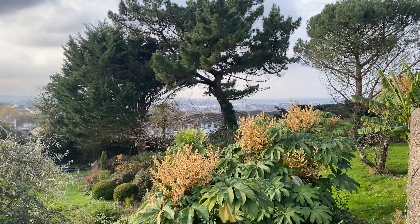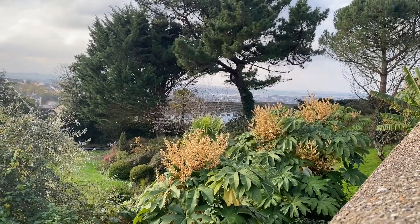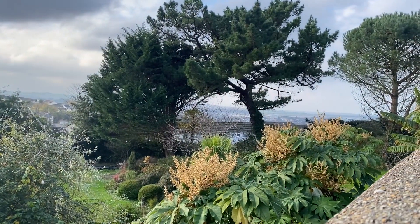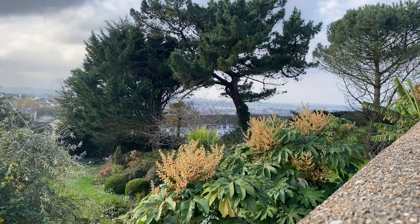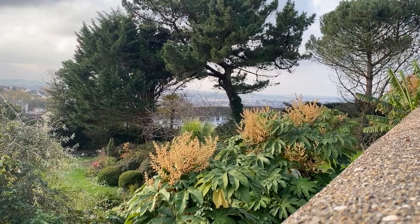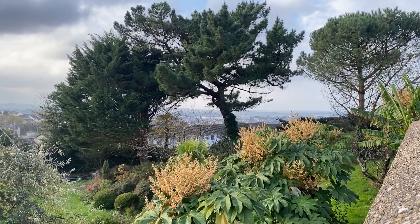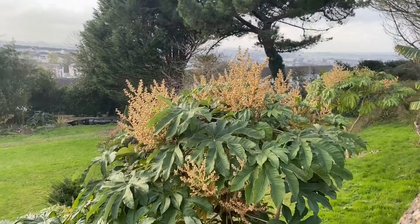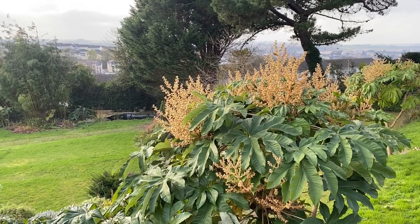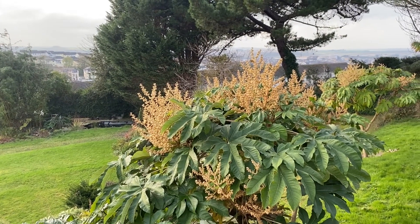Here we have the stand of the Chinese rice paper plant, Tetrapanax, which is another member of the Araliaceae family, flowering away — rather invasive. Nevertheless, it makes quite an impressive stand when they're all flowering like this.